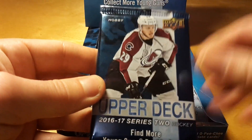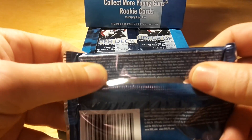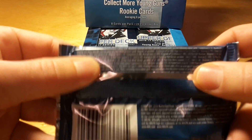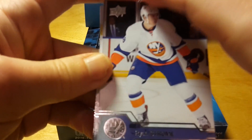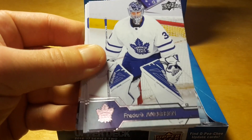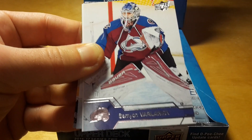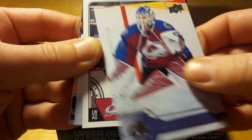The first pack — the pack design is completely the same as the box design, and some odds are stated at the back. And Ryan Strome of New York Islanders, Frederik Andersen, who moved from Anaheim to Toronto, and Simon Despres.